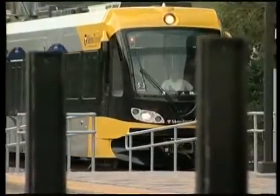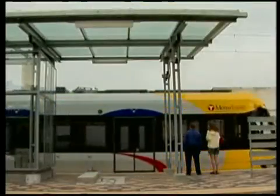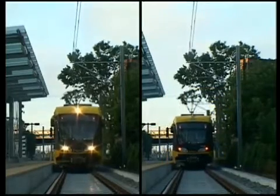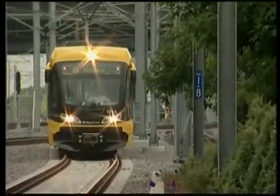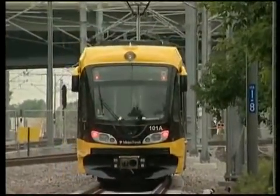A light rail car weighs about 50 tons. That's less than a freight train, but many times heavier than cars and trucks. Sometimes two rail cars will be hooked together as one train. Light rail cars are identical on each end — there's no front or back — so the cars travel in either direction on side-by-side tracks. The train is coming toward you if you see white headlights, and red tail lights mean the train is moving away.